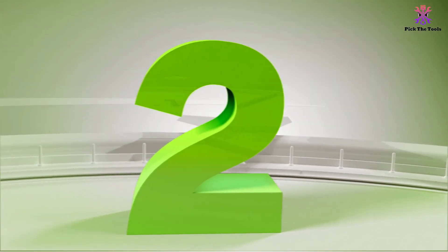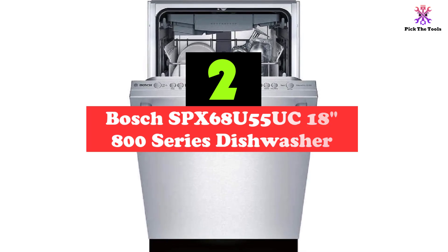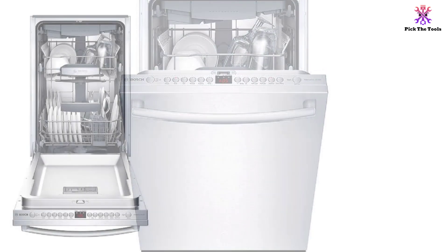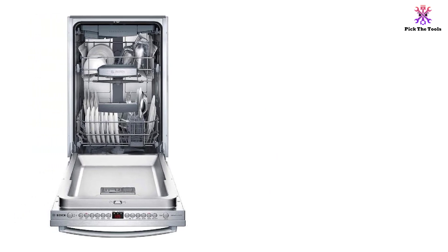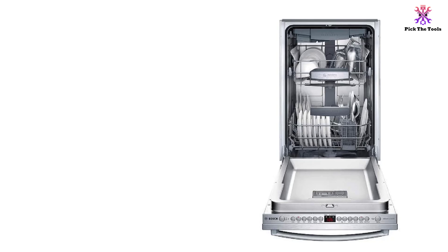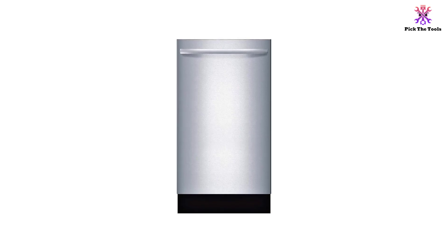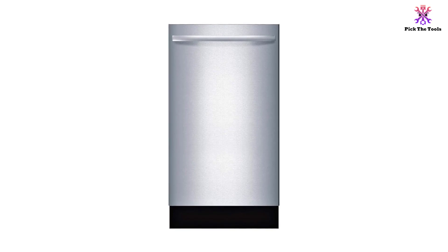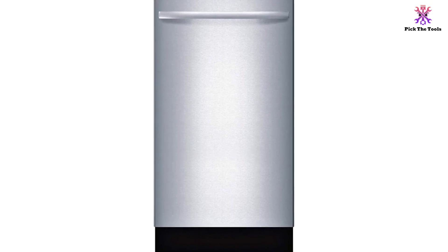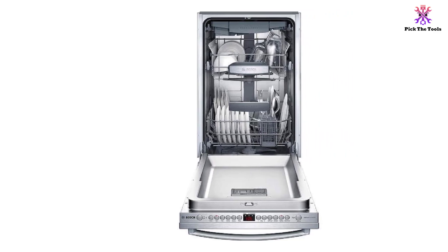At number 2, we have the Bosch SPX68U55UC 18-inch 800-series dishwasher. Manufactured by one of the best dishwasher-making companies in the world, this Bosch model blends excellent cleaning power with highly customizable settings and quiet operation. This dishwasher comes complete with a third rack, so you can easily stack your large utensils and silverware while having enough room below for taller items. Thanks to the sanitize option, you can be sure your dishes are hygienically cleaned cycle after cycle. Users liked the advanced sensors that detect the level of soil on your dishes. The precision wash feature means that not a drop of water is wasted, because the dishwasher only uses the precise amount needed for the dishes inside. With the half-load option, you can reduce both water consumption and cycle time. The time delay function lets you pre-select a program for the start time of your choice.